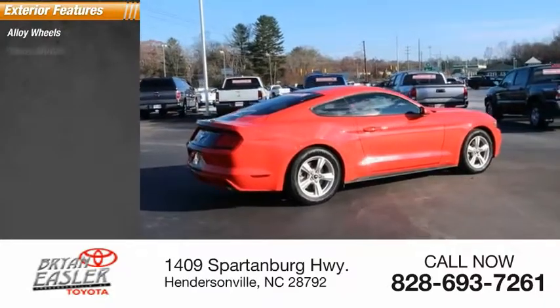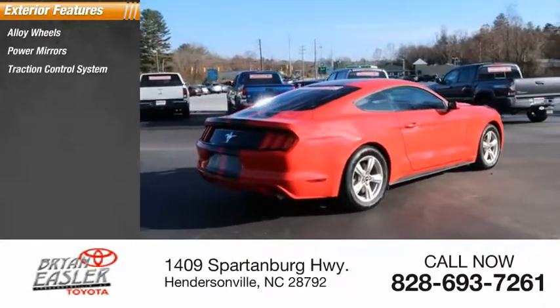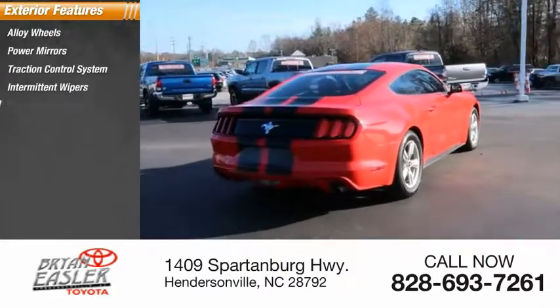Alloy wheels, power mirrors, traction control system, intermittent wipers, rear window defroster.